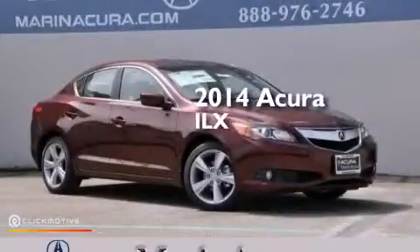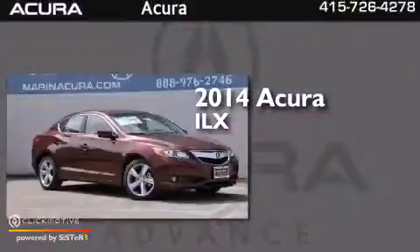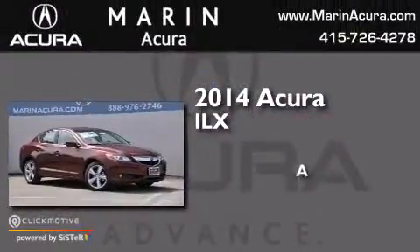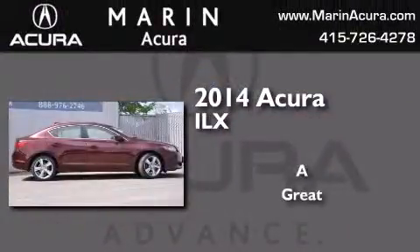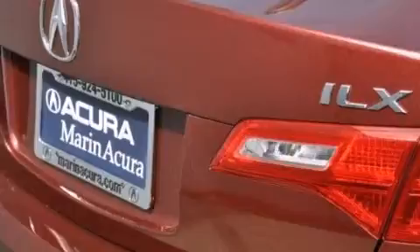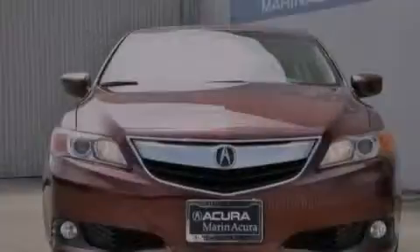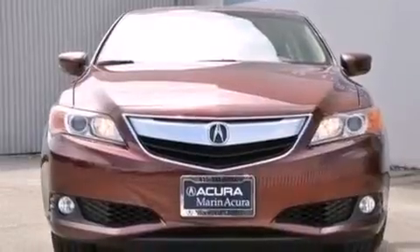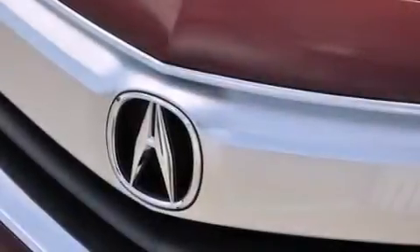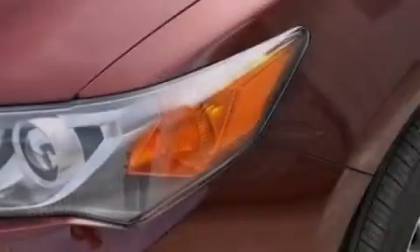This is a brand new 2014 Acura ILX. Its top features include a voice-activated navigation system, Bluetooth cell phone integration, a rearview camera, voice activation technology, a sunroof, speed-sensitive volume controls, high-intensity headlights, and a premium audio system.